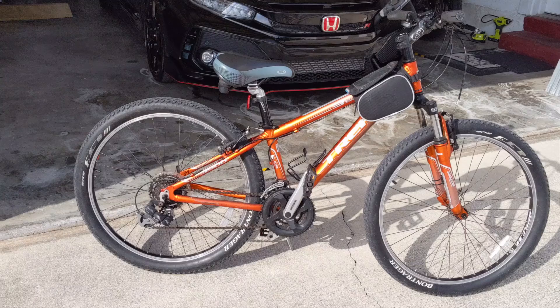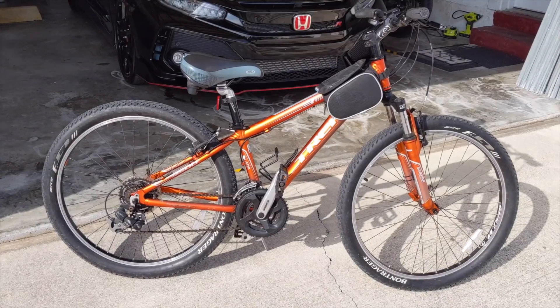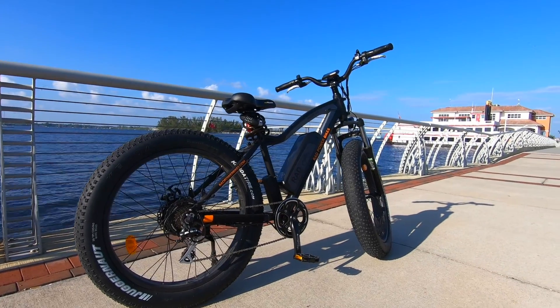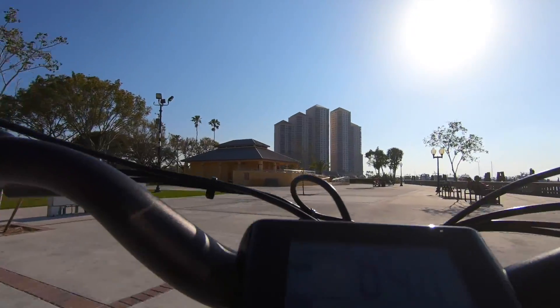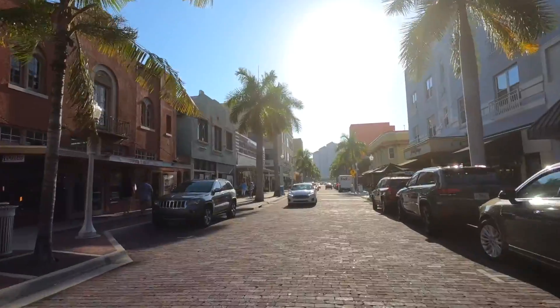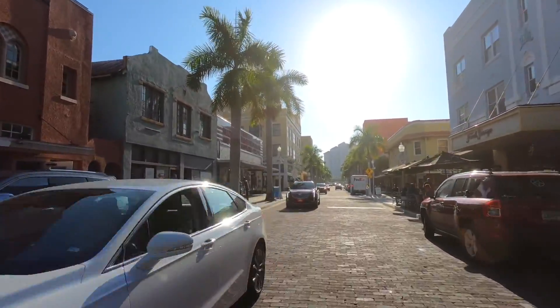With a traditional pedal bike, sure I get plenty of exercise, and with my motorcycles I can travel farther distance, but the Rad Rover electric bike takes me beyond where I would go with a traditional pedal bike. I live in Florida where the beach is eight miles down the street, and the other way it's about eight miles to the city.